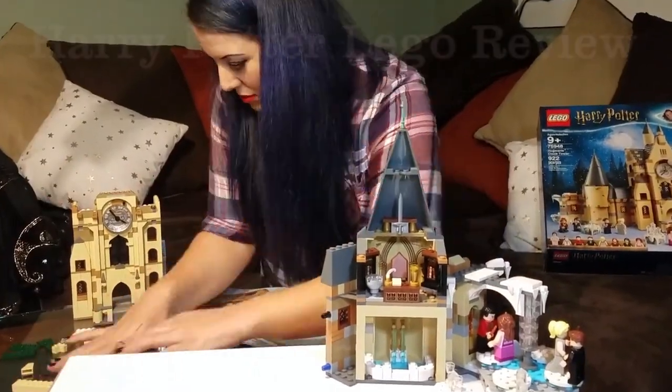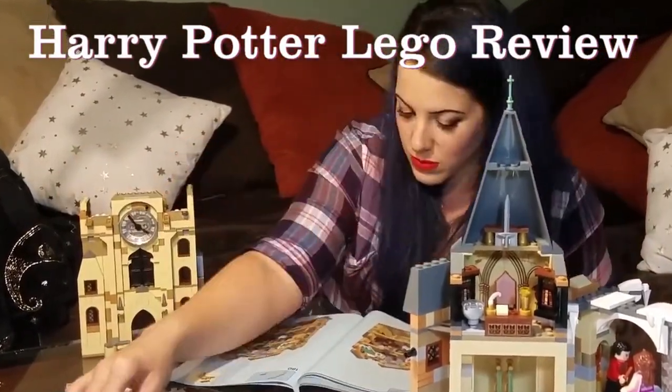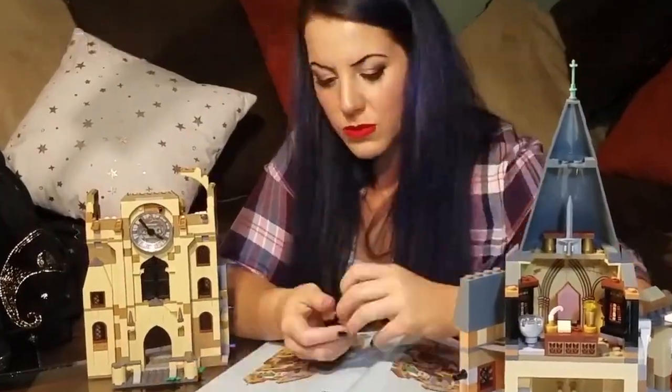Hi guys! Welcome! My name is Deanna and I am a LEGO Harry Potter fanatic. Today we are going to be reviewing the LEGO clock tower build.